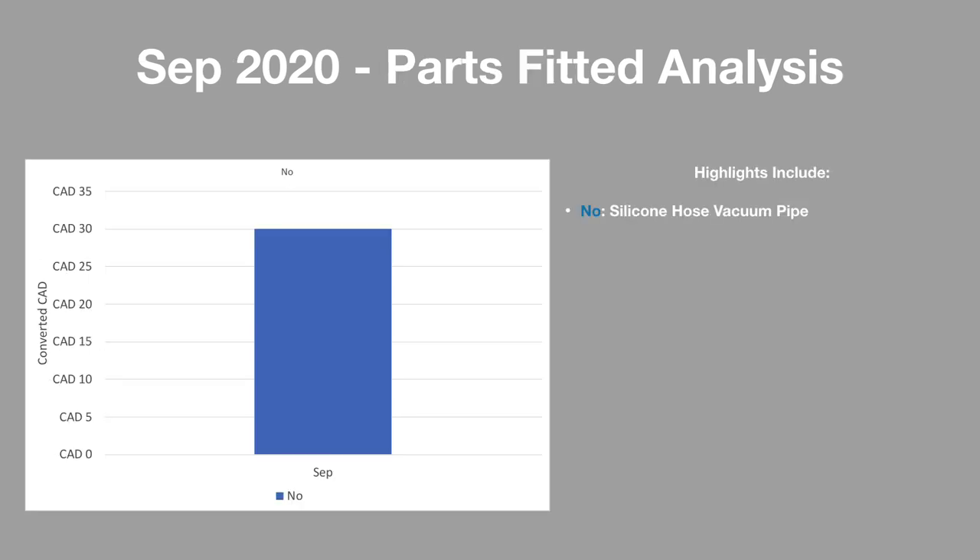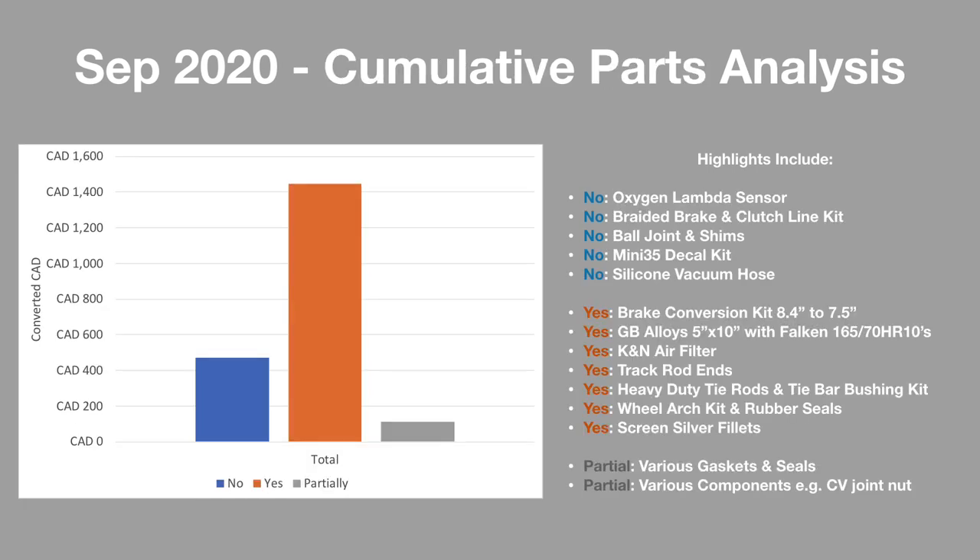The September 2020 parts fitted analysis shows that I purchased the silicone hose vacuum pipe, however it hasn't yet been installed. Looking at the cumulative parts analysis, as I spent most of the month hunting down the idle issue I've only really been able to install the screen silver fillets.